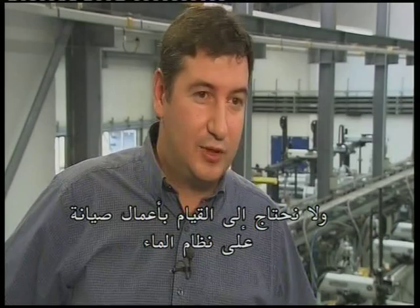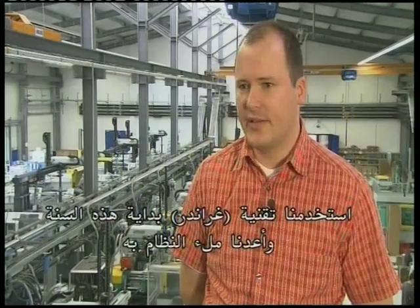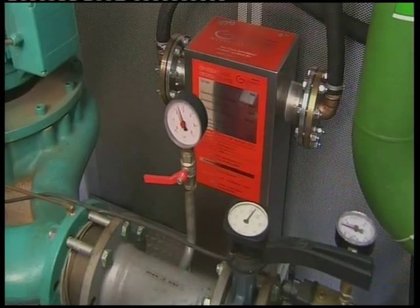We don't use any chemicals at all. We don't need to do any maintenance work on the water system, and it doesn't consume any additional energy. We started to use Grander technology at the beginning of this year and refilled the system with it. Up to now the water in our cooling system is of a high enough quality to be drinkable. We've always looked to improve our water in ways that can be measured, and we've had a lot of success. The fact that we have experienced some other positive side effects makes it even more attractive to us.